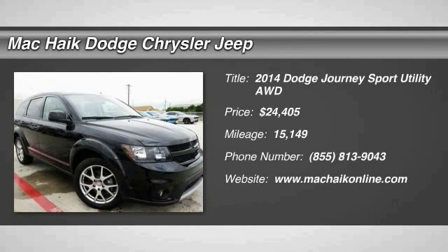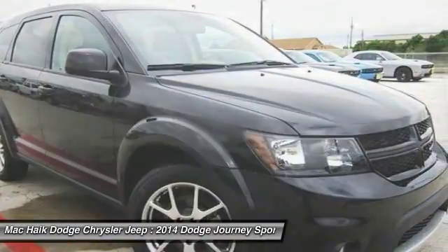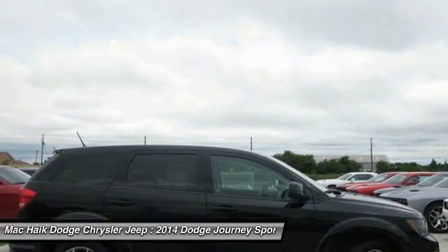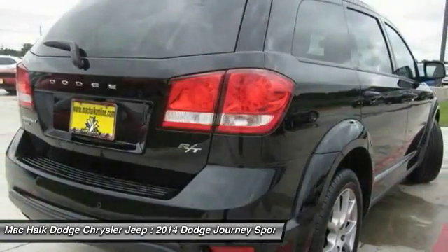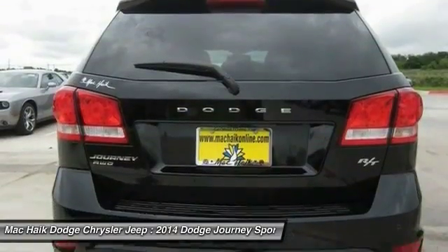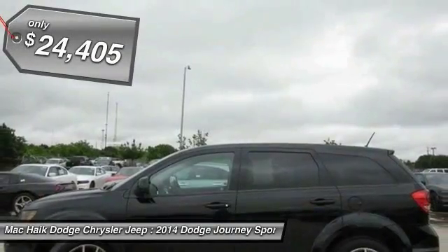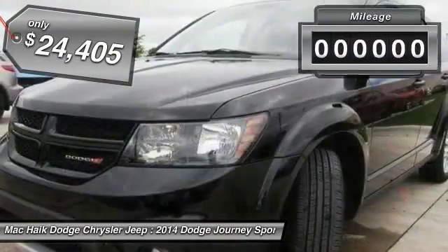The 2014 Dodge Journey combines the practicality of an SUV with the comfort of a car, all while boasting a style all its own. The Journey's optional third row seat along with innovative features like a chilled beverage cooler and in-floor storage bins make it a good and affordable alternative to a traditional minivan, and is priced below $25,000.